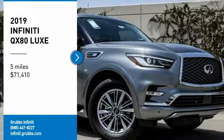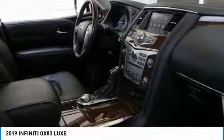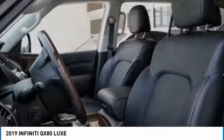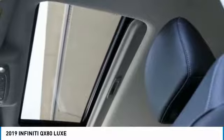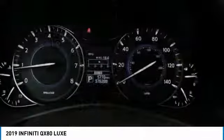Take a ride in the 2019 Infiniti QX80. If you are in the market for a full-size luxury SUV with all the latest technology to make driving easier, look no further than the Infiniti QX80. It packs a strong engine, excellent manners, and a well-equipped cabin.